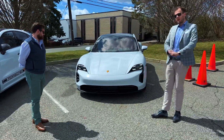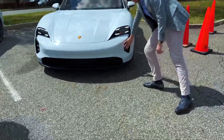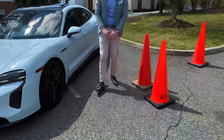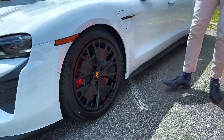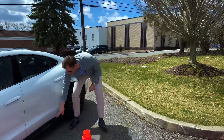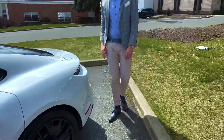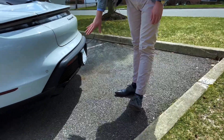A couple of things we want to highlight on the exterior that are now standard. First and foremost, we have the standard sport design front aero kit that goes all the way around. Really cool details here on the side in high gloss black. Obviously the new wheel design, only on the Taycan GTS. The wonderful GTS logo in satin on the side, printed into the high gloss black — super cool little touch. Clear tail lights and Taycan GTS on the back, with the rear also in high gloss black.